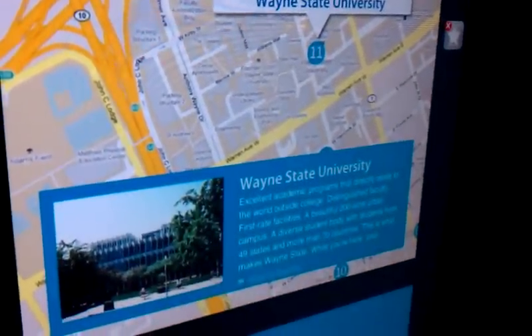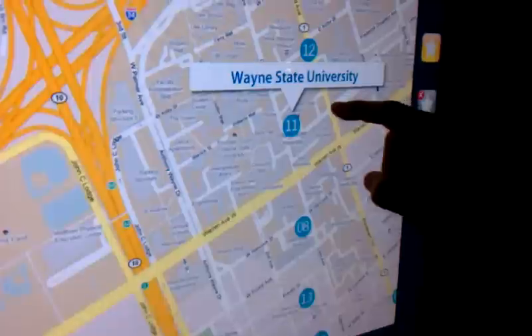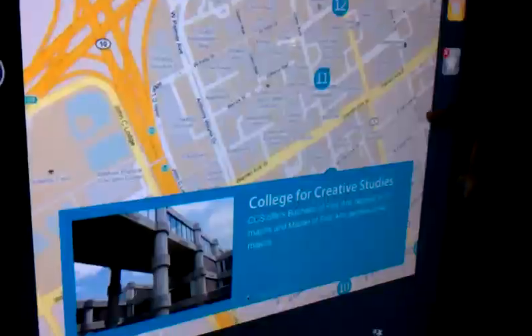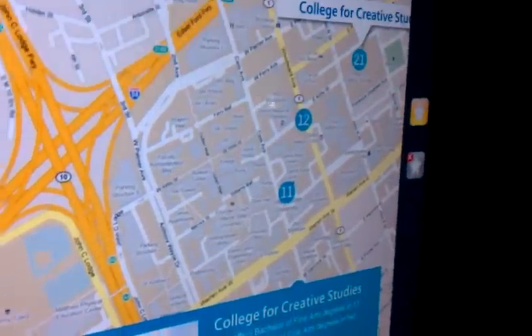So there's another one — we'll choose that as a favorite. And maybe go to the College of Creative Studies as well and select that as a favorite.